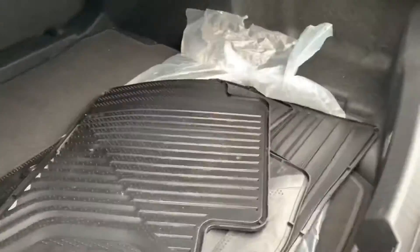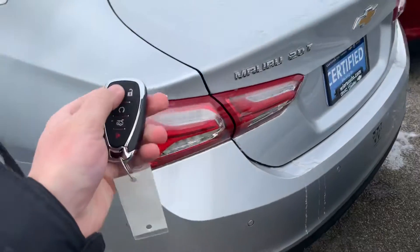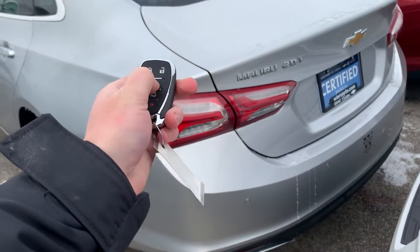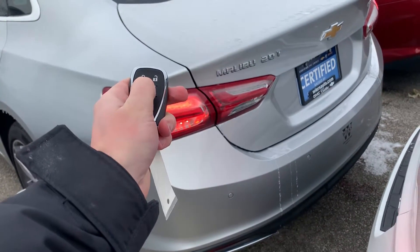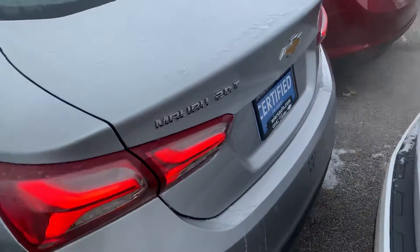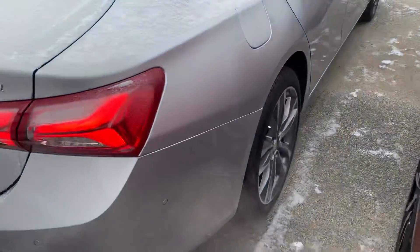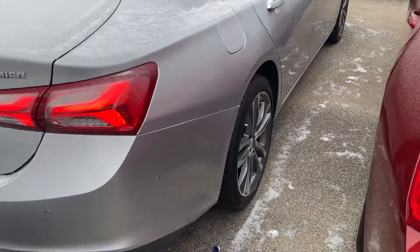Huge trunk on these Malibus — lots and lots of space for storage, luggage, whatever you may need. This one has the 2.0 turbo engine, which is the upgraded engine over the 1.5.